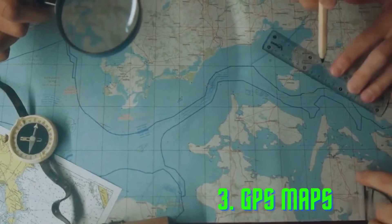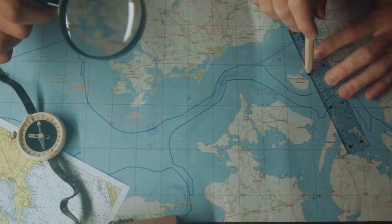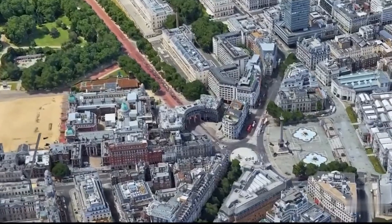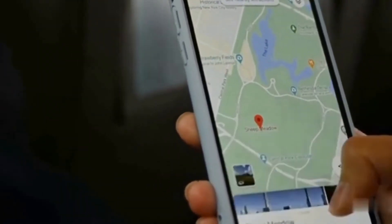GPS maps — the Pythagorean theorem is used to calculate the distance between two points, to find the shortest route and navigate from one place to another. It helps us find our location and track our movements on GPS maps.